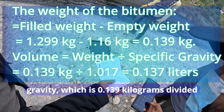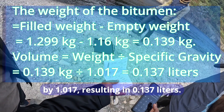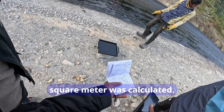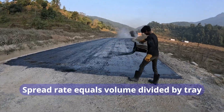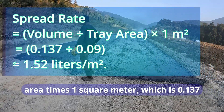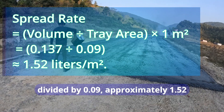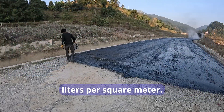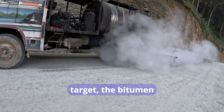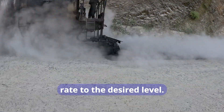The spread rate per square meter was calculated as volume divided by tray area: 0.137 divided by 0.09, giving approximately 1.52 liters per square meter. Since this exceeded the target of 1.2 liters per square meter, the bitumen distributor's speed was increased to reduce the application rate to the desired level.